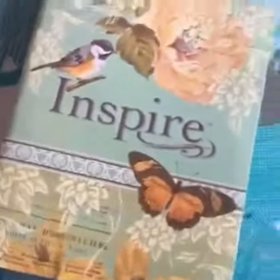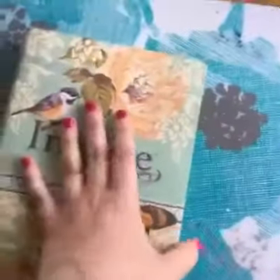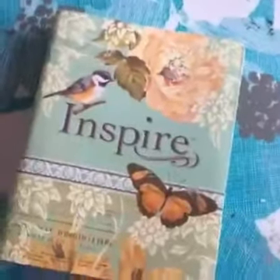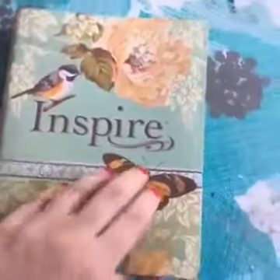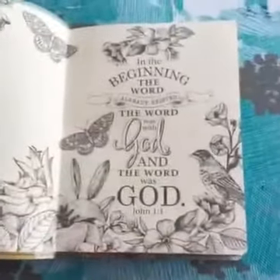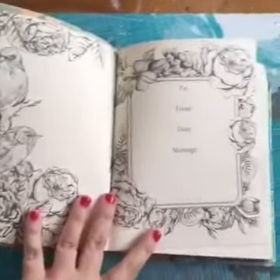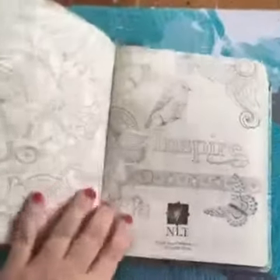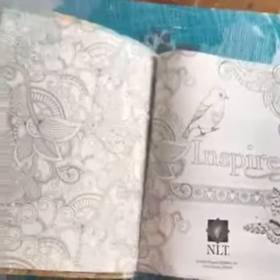It's really cool because it has pages for you to color in. It actually has 400 pages that are already illustrated for you to color, and this is the opening page, which is really cool. So if you are not an artist, it's just like a big coloring book basically.